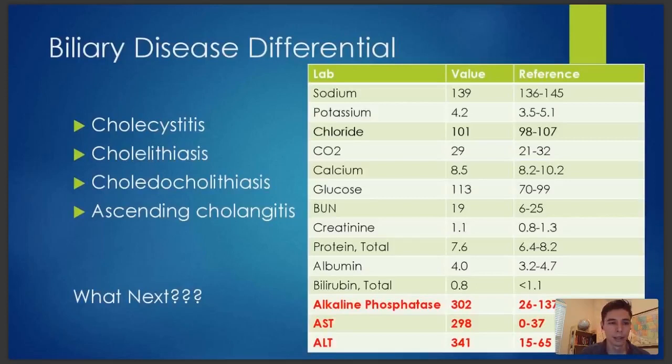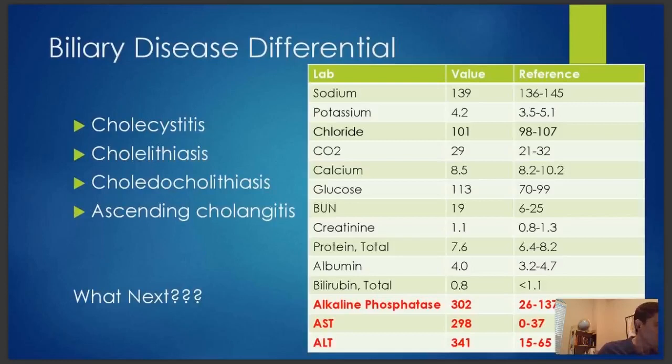I'm seeing someone say MRCP — and I think that's a great consideration. MRCP would definitely help us figure out if there's a stone causing these symptoms. And I'm seeing right upper quadrant ultrasound, bedside ultrasound, abdominal ultrasound — yeah, that's exactly right. Which is what I did. I ordered a gallbladder ultrasound — a right upper quadrant ultrasound.